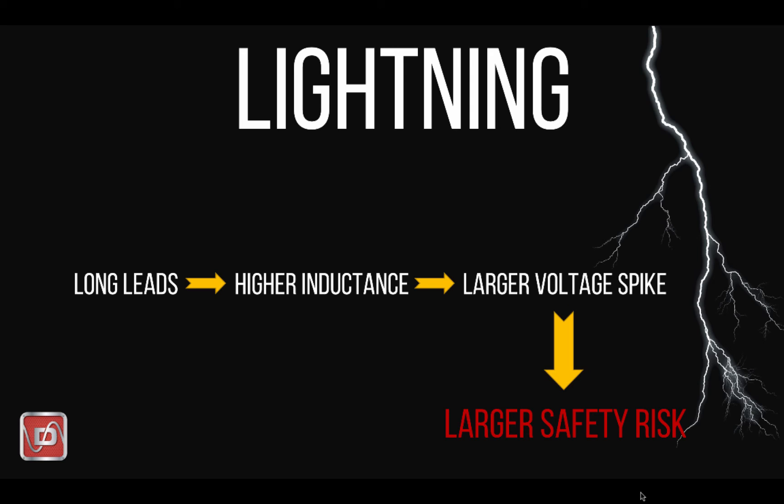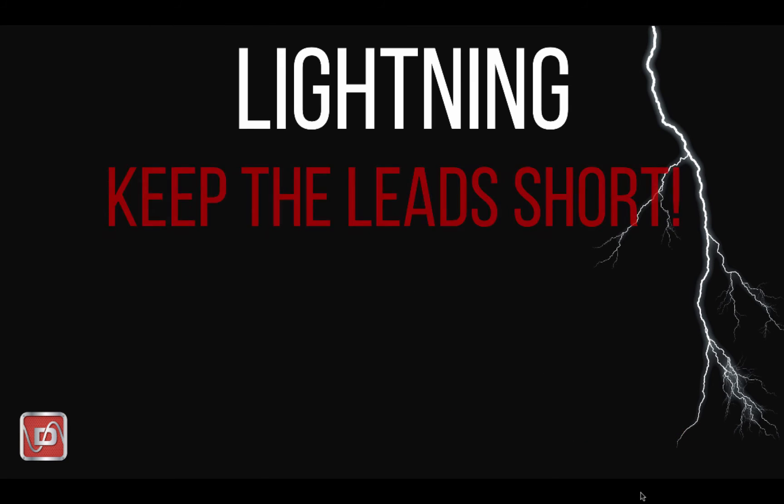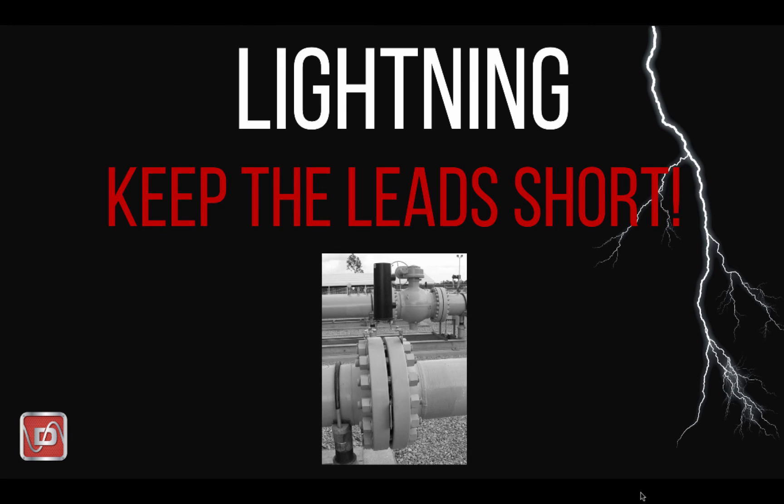So here is why this matters to us: longer leads have higher inductance, and higher inductance equates to a higher voltage spike, which is a safety concern. The takeaway is that to design your system to properly address lightning, you need to keep the conductors as short as possible. We have a lot of additional information on this topic available on our website if you want to dig deeper, but the guidance here is to keep those conductors as short as possible.